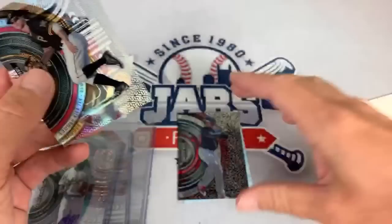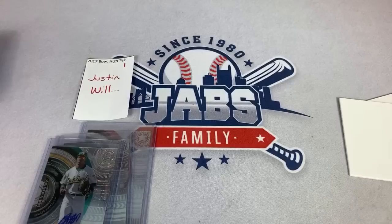My favorite card from Justin's box is obviously going to be the beautiful autograph of Luis Castillo.